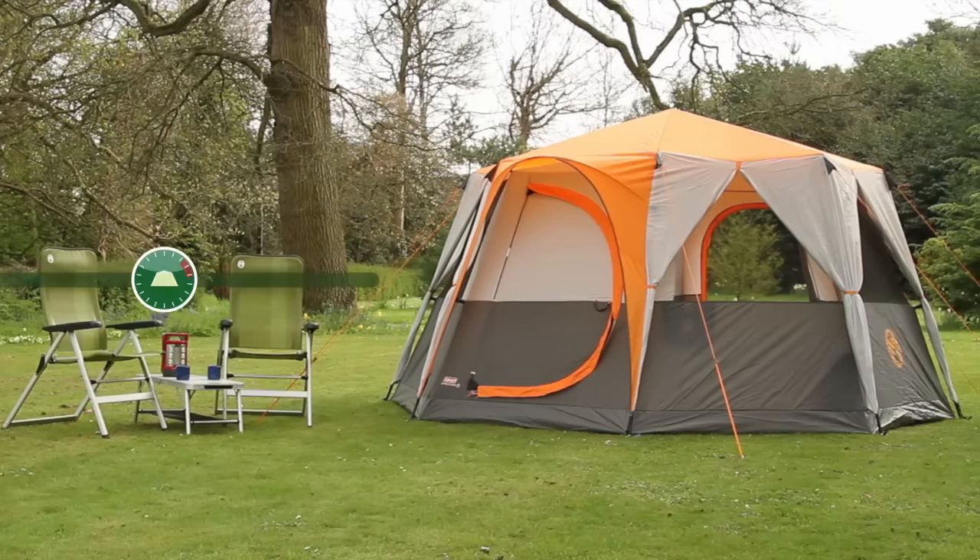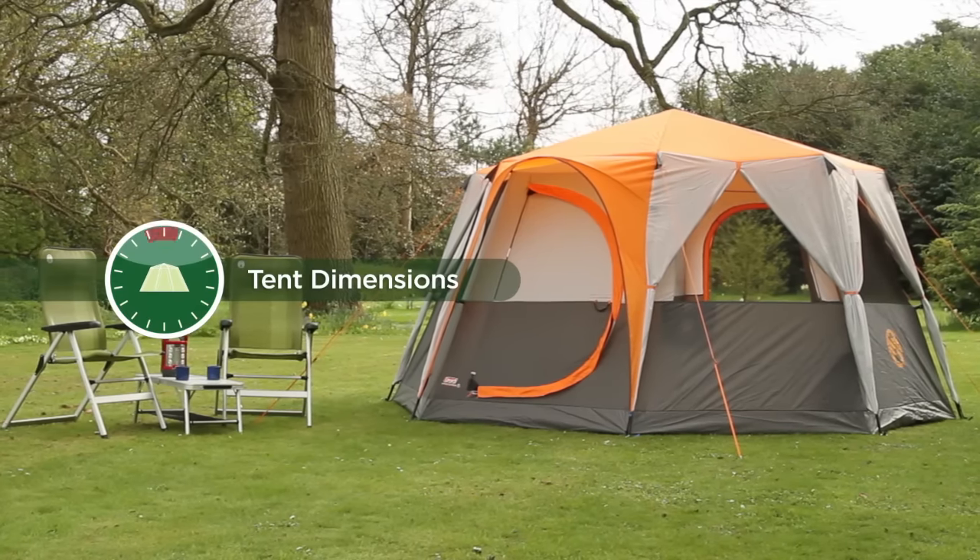The Coleman Cortez Octagon 8 — taking your camping experience to the next level.